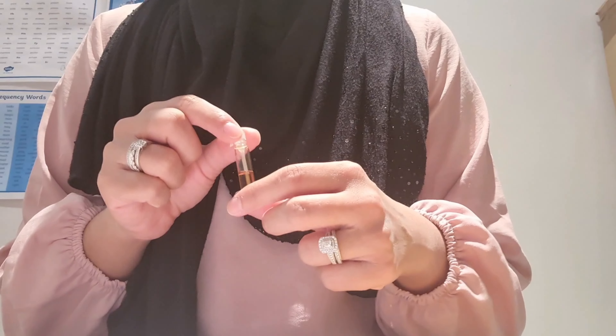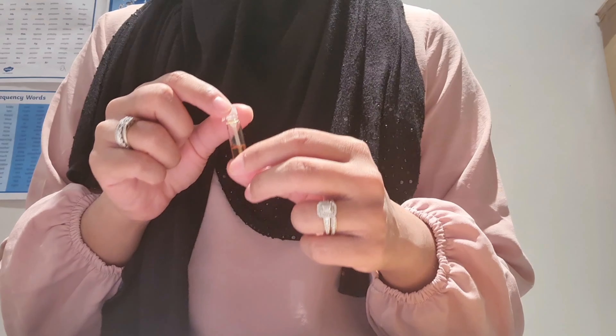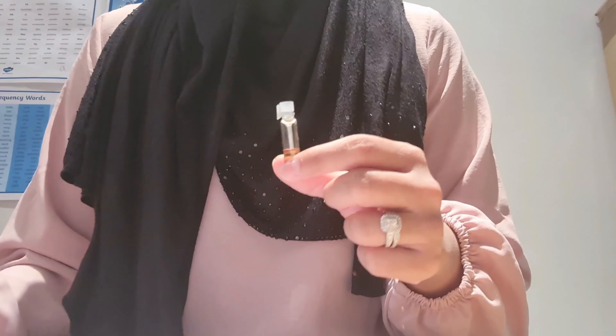The top notes in the Royal Ambergris are taffy rose and honey. The mid notes are ambergris, Indian rose, and woody notes. The base notes are smoky oud.